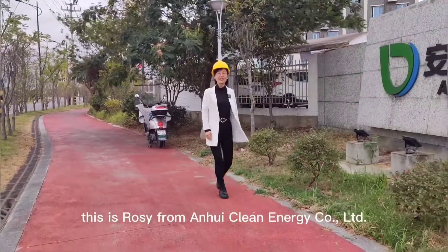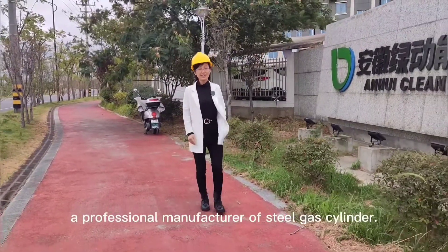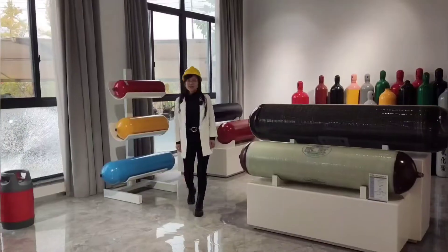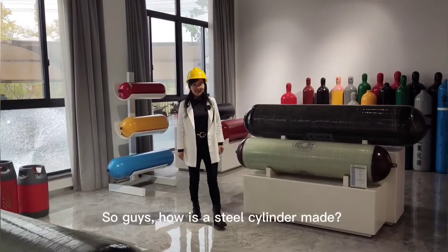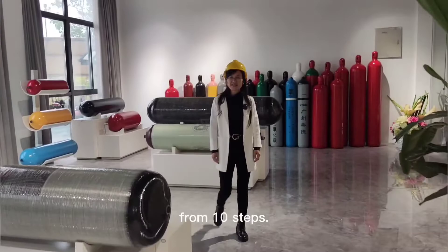Hello, this is Rosie from Anhui Clean Energy Company Limited, a professional manufacturer of steel gas cylinders. Do you know how a steel cylinder is made? We are going to show you the production process in 10 steps.